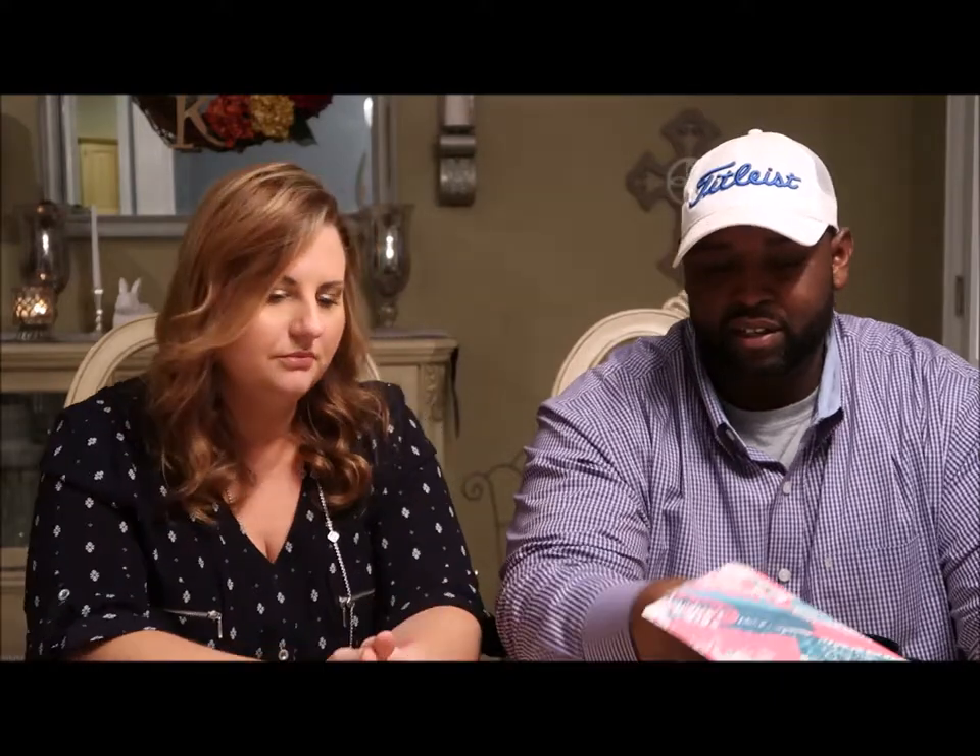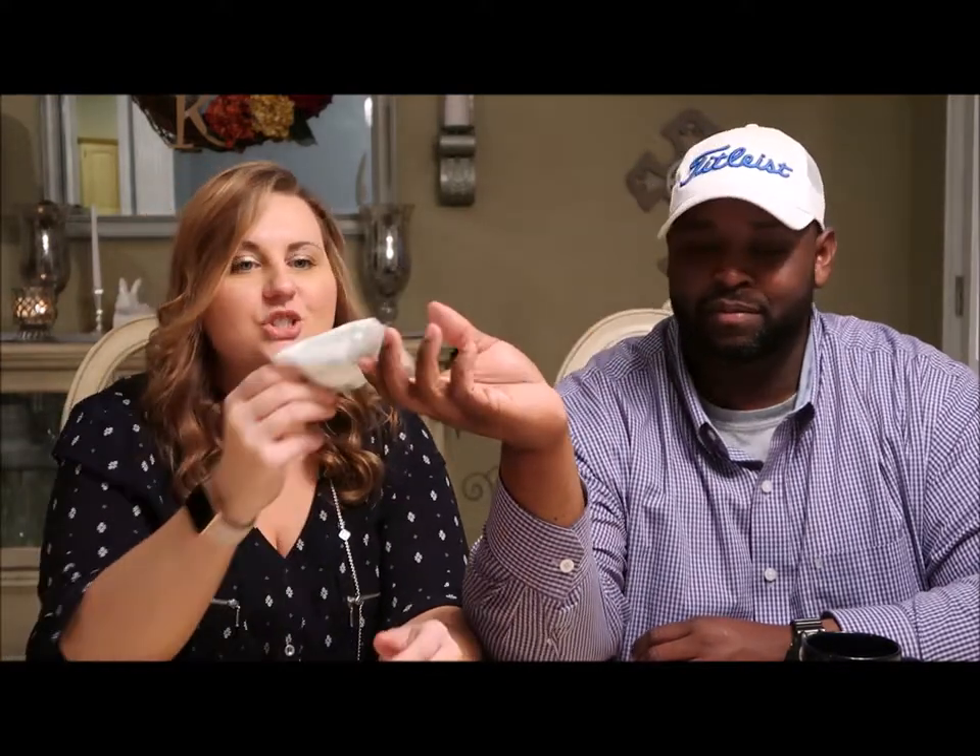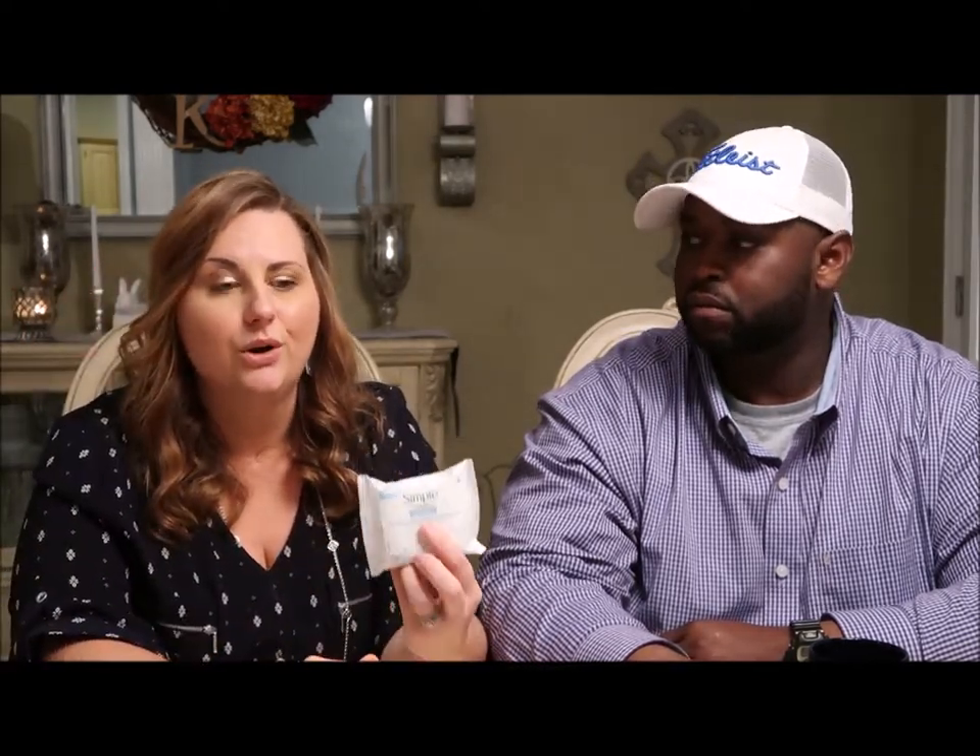Next we have Simple Sensitive Skin Experts makeup remover eye pads. These are great for traveling, but they're also perfect for touch-ups — like when you're doing your mascara and some falls outside the line, or you get fallout from eyeshadow. These are absolutely wonderful for those small touch-ups where you're not removing all your makeup, just fixing a little bitty spot.